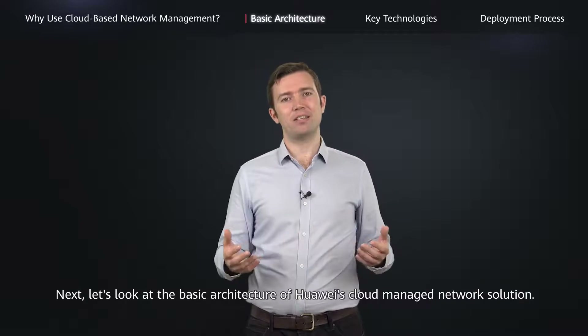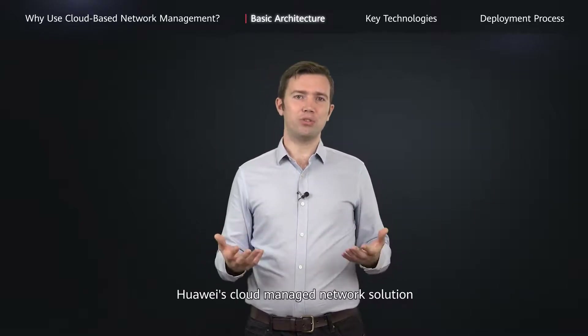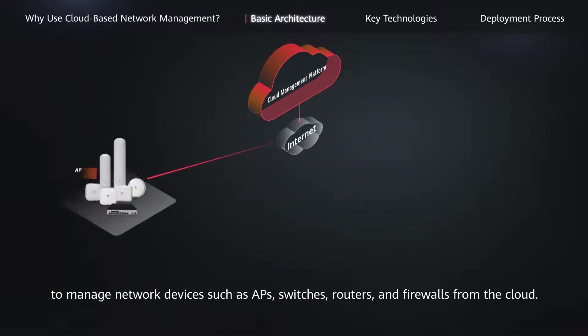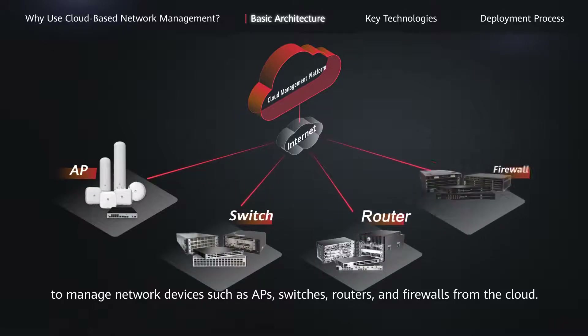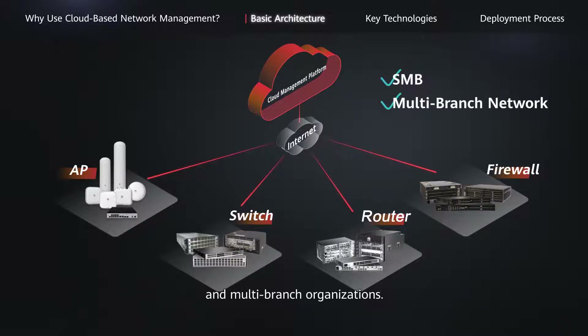Next, let's look at the basic architecture of Huawei's cloud-managed network solution. Huawei's cloud-managed network solution uses a cloud management platform on Huawei Cloud to manage network devices such as APs, switches, routers, and firewalls from the cloud. In this way, it is easy to quickly deploy and centrally manage networks for SMBs and multi-branch organizations.